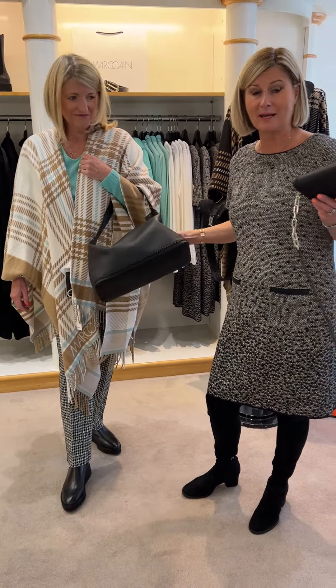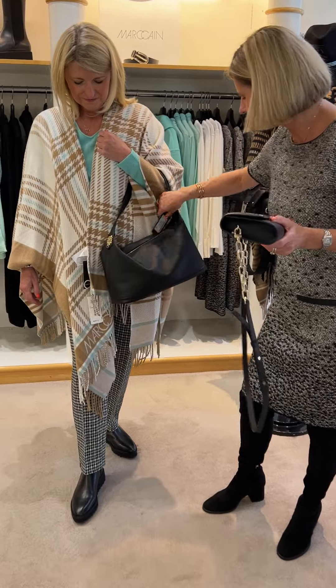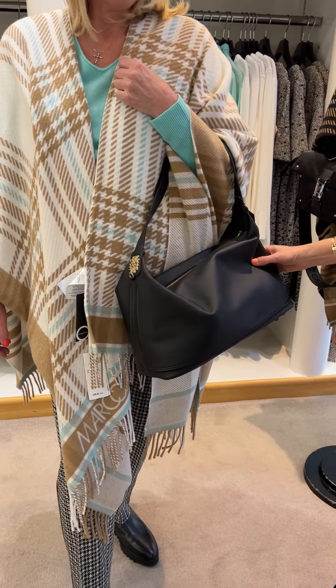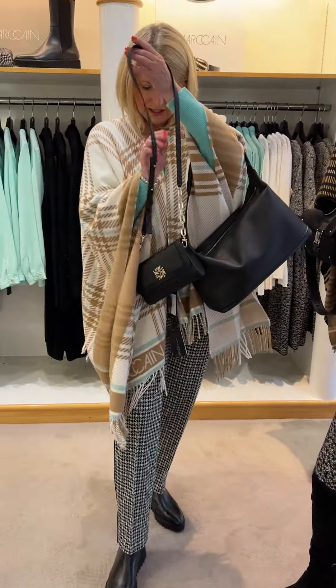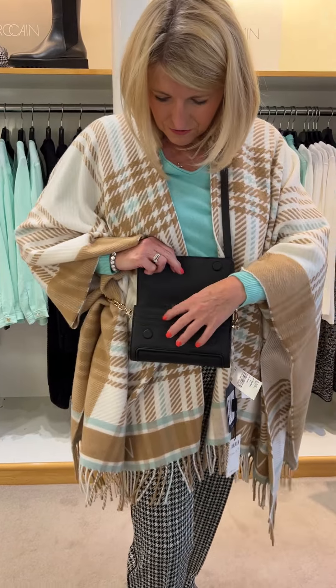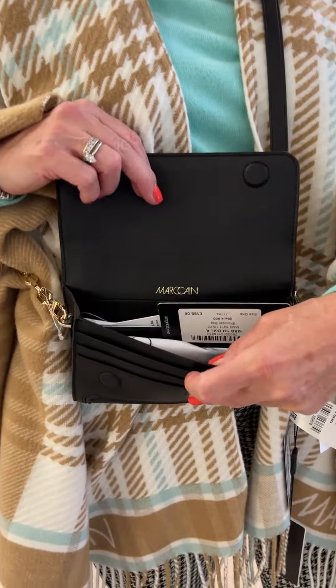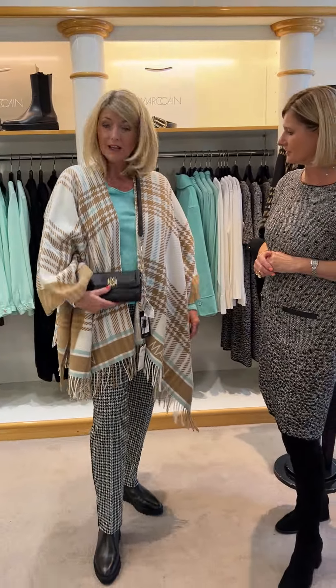Marc Cain have done some great handbags in vegan leather. There's a zip bag selling at £295. And a little one you can wear crossbody — great as an evening bag because it holds everything: cards, phone, and lipstick. You can also wear it as a clutch.